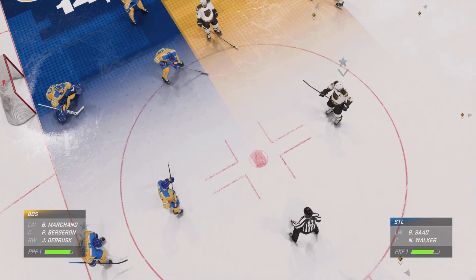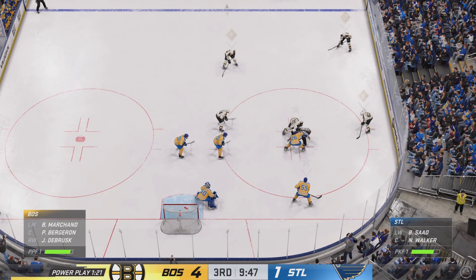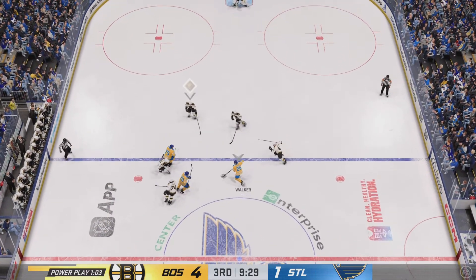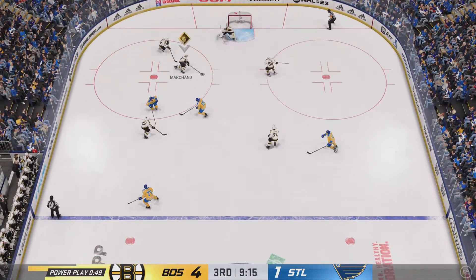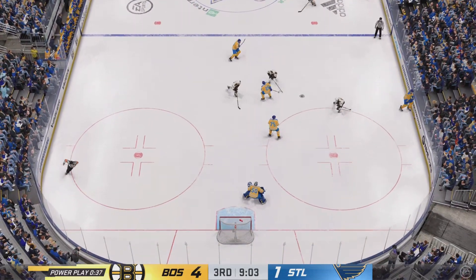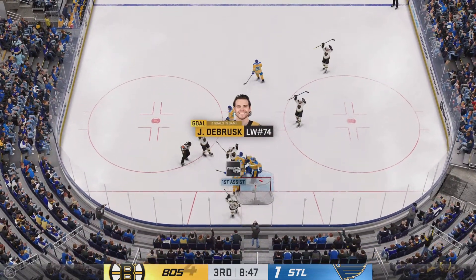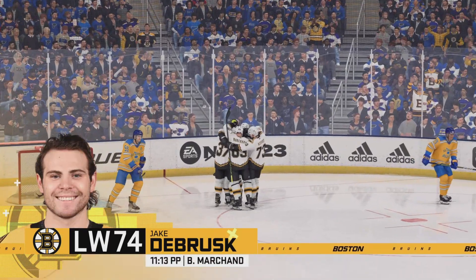Bergeron's at the face-off dot, ready to win this draw on the man advantage. The frozen biscuit drops and we are back underway. Takes the feed. Shot! St. Louis will play the puck from the corner. Nice pass. Kind of lost control for a second there, but regains possession — and now it's grabbed by Bergeron. A solid save on the play there. The Bruins score! The power play caps in earlier and they do so again here. Really nice effort with the extra man.